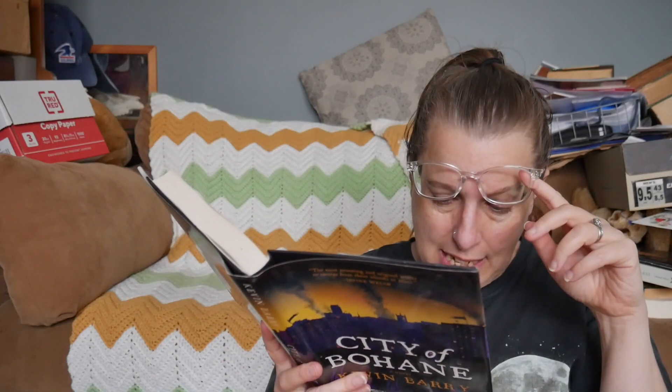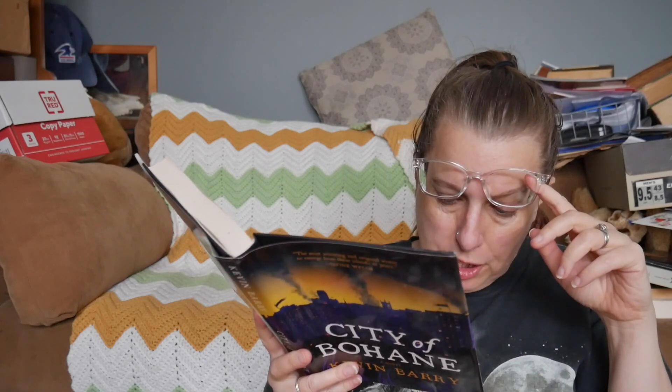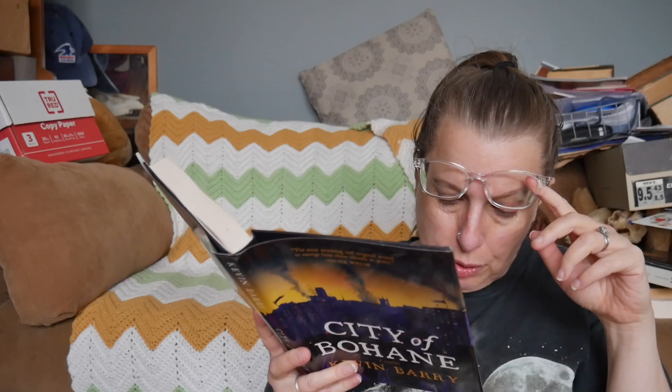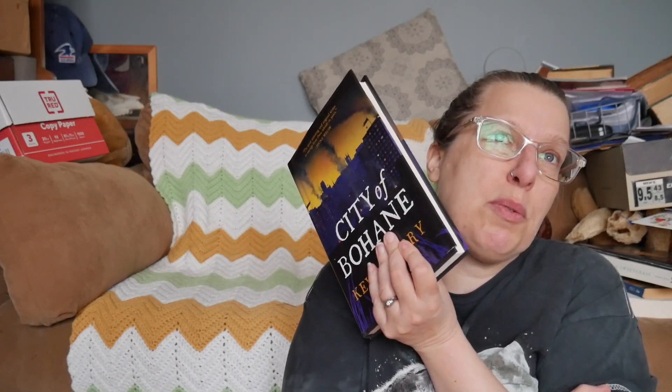The next book is The City of Bohene, a novel by Kevin Berry. I have no idea what this is — it's got a map, which I like. It's set about 40 years in the future from 2011 when it was written, and looks at Ireland. The description says it combines Celtic myth and a Caribbean beat, Fado and film, graphic novel cool, and the inheritance of Irish literature to create something hilarious, strange, beautiful, and startlingly new. I think this one can go in a try-a-chapter pile — I'm not super interested but if the writing is really cool it might be neat.